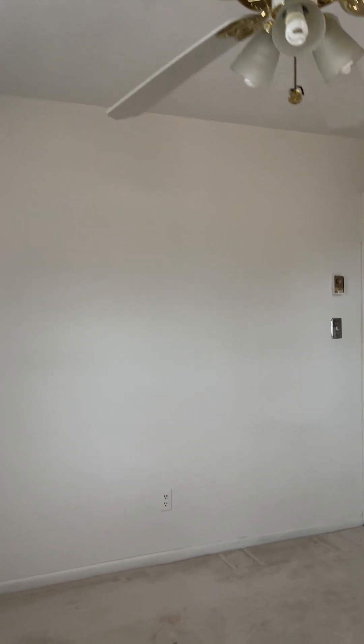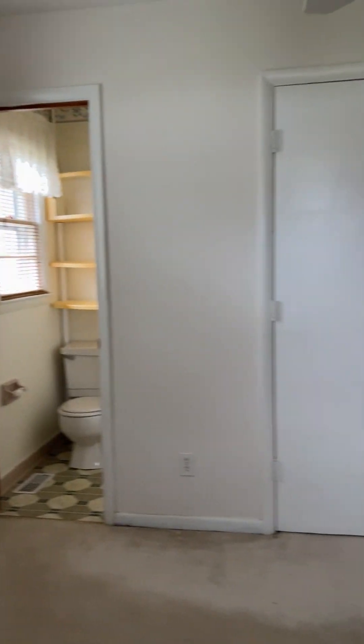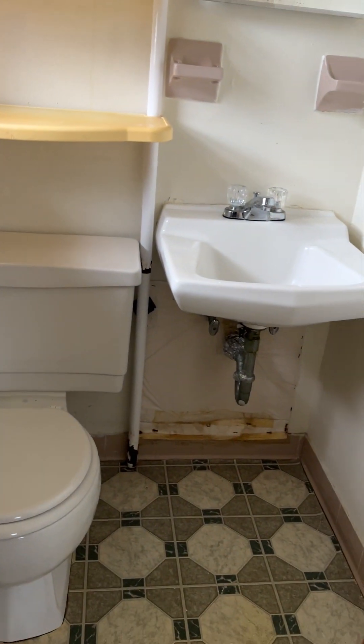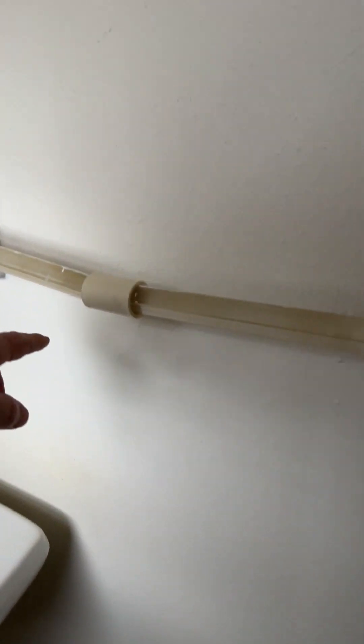Bedroom two — ceilings look to be in good shape. Bedroom three is the primary bedroom, similar in size to bedroom two, maybe a little larger. It has the same size closet — actually it's a walk-in double stacker. There's also a half bath with a piece of plastic on the wall under the sink, so I'm not sure what's going on there. Light fixture and towel bar are present.